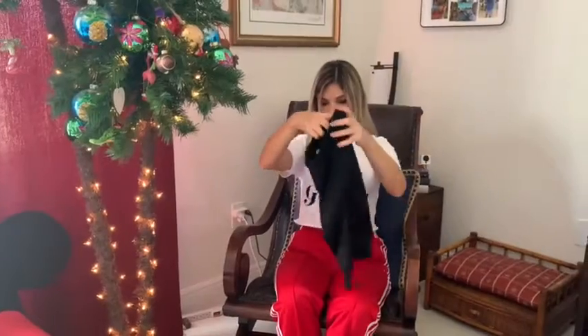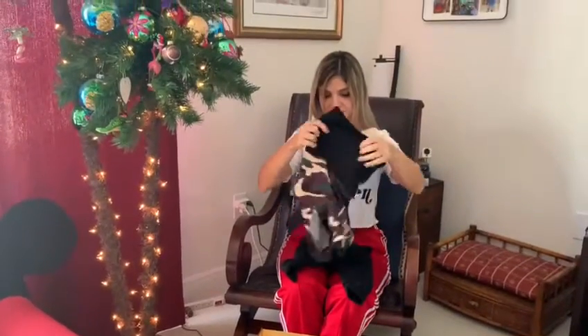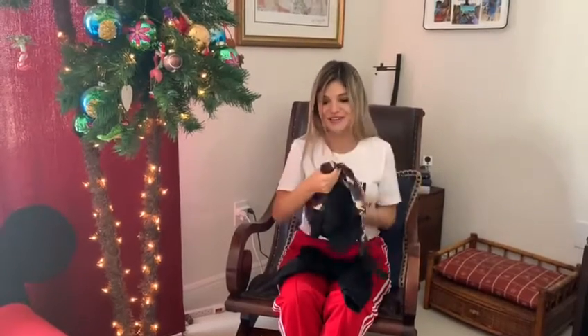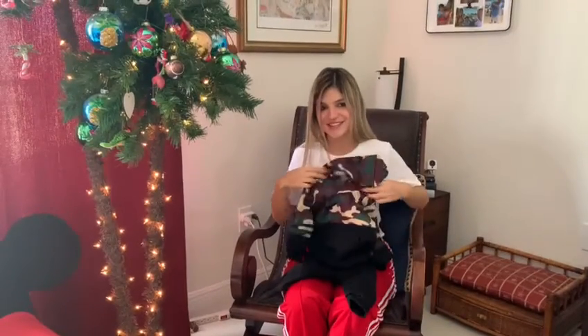And here we have another camo outfit — super cute, comes with black pants and a hoodie that looks really cool. I would actually love that for myself, but I doubt I'm going to fit into this. I love it and I can't wait to put that on my son.